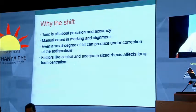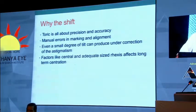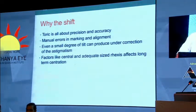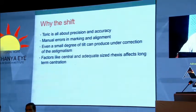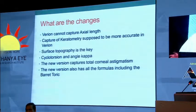In this scenario, when you have errors in your manual marking or errors in your alignment, in spite of the best toric lens available in the market today, the patient can still end up with errors and you can have an unhappy patient. We all know that even a small degree of tilt can produce under-correction of astigmatism, and the size of the rhexis is again very important for long-term centration of these premium lenses. These are the factors taken care of by the new technology.